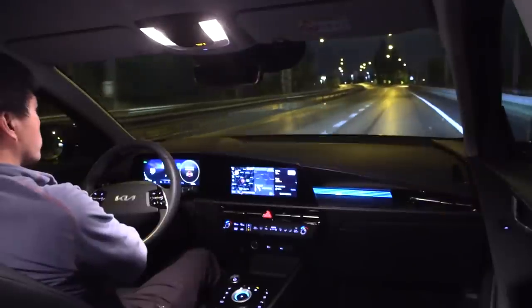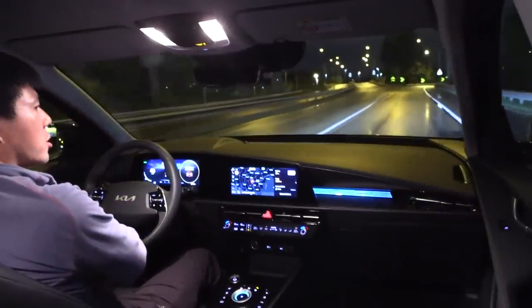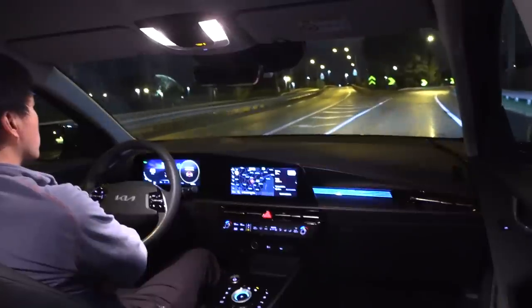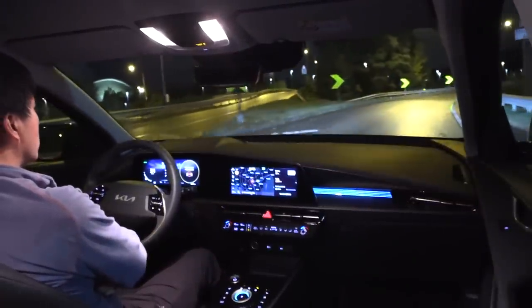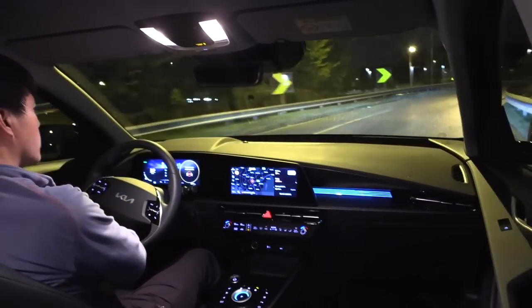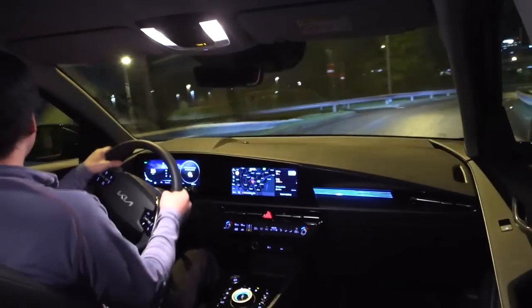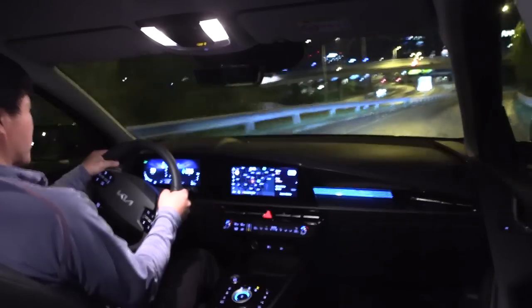What happens if I don't hold the steering wheel? Will the car slow down? I'm the one throttling right now. Let's see what happens. Do we hear the warning beep? Okay, it's still steering. Is it going to steer here? LFA — I see the console warning.